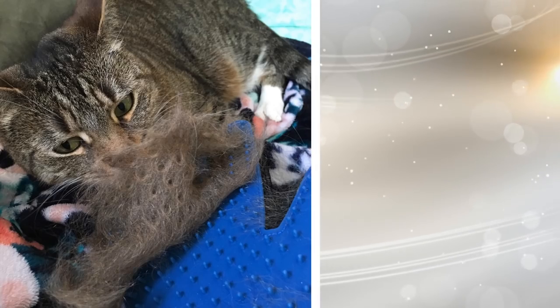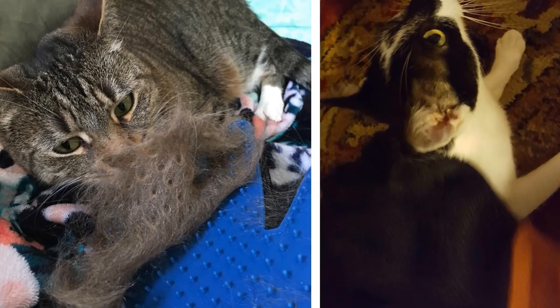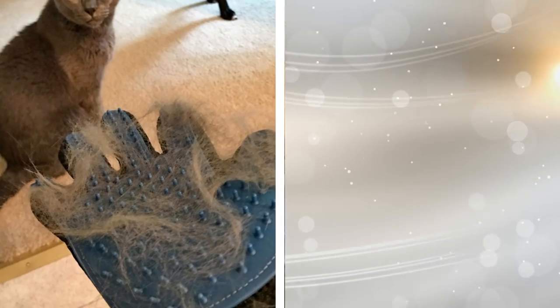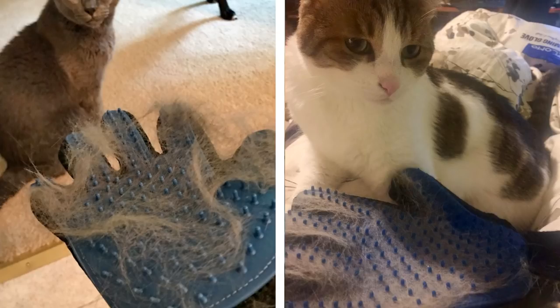24. If you have cats in your home, you know what a nightmare it can be when it's shedding season. Lots of cats don't like brushes, so it's quite difficult to brush them down. Now, however, you can take the pain out of grooming your pets by using this pet hair removing glove. And the best part is cats love them because it feels like you're petting them.